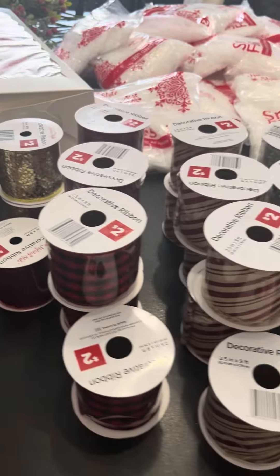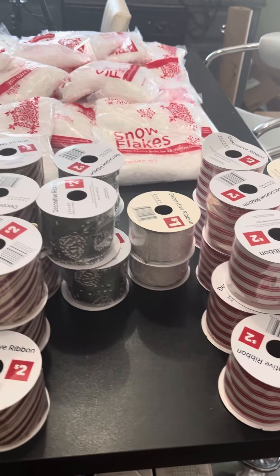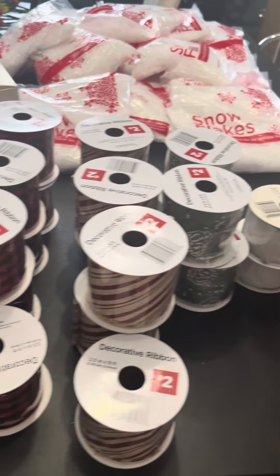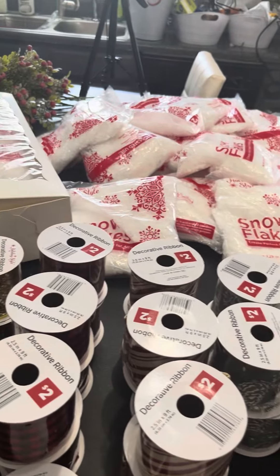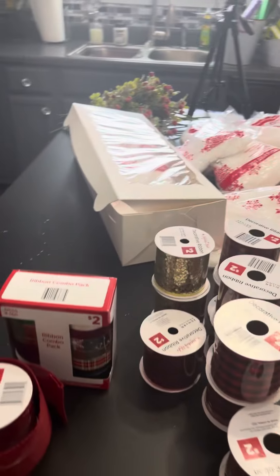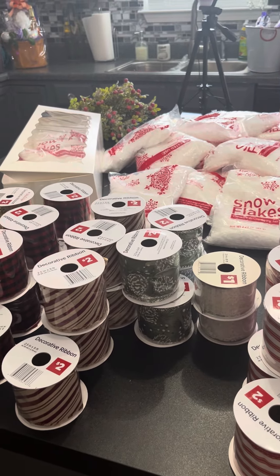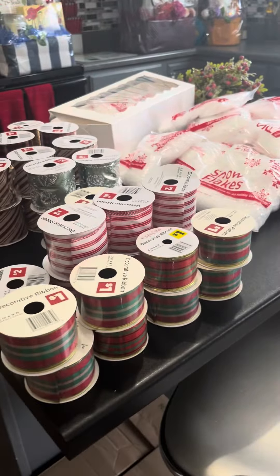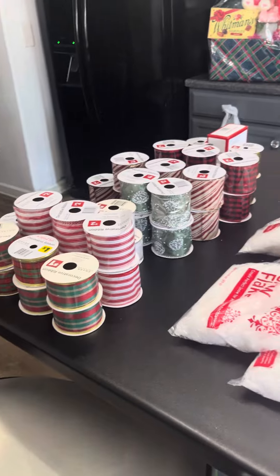The ribbon is just not for Christmas. I left a lot of the ribbon that had 'ho ho ho' and Santa's face on it — you can definitely know the difference. But when I'm strategically shopping, it's not just for that particular holiday. It is for upcoming holidays, special events, special occasions, regular occasions — birthdays, thinking of you, just any occasion. I'm learning how to strategically shop going forward, and I think it's working for me.